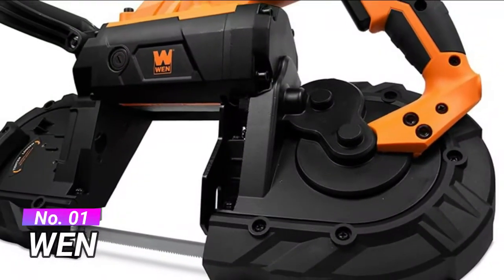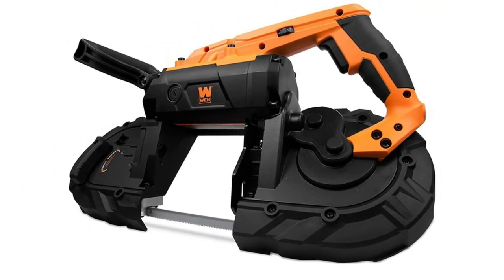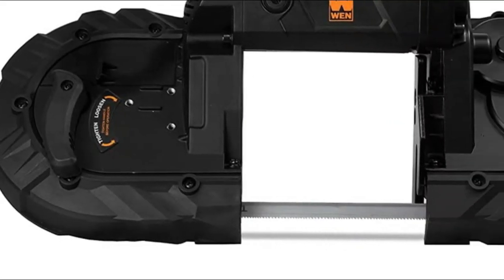Number 1: WEN. Powerful 10-amp motor glides through metal, plastics, and more. Features a 10-14 TPI metal cutting blade, an adjustable front handle, bolt-bearing blade guides, and external blade tensioning lever.